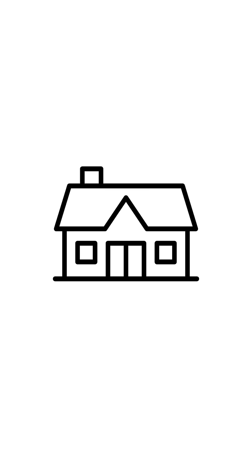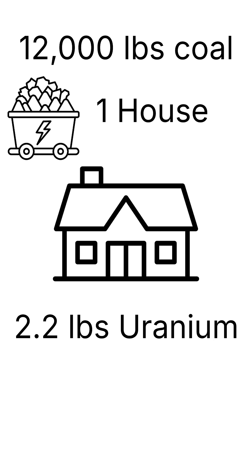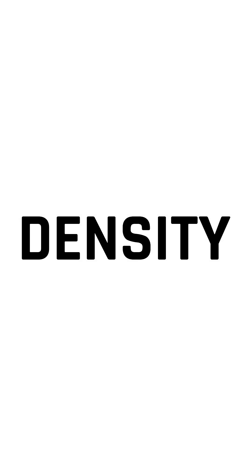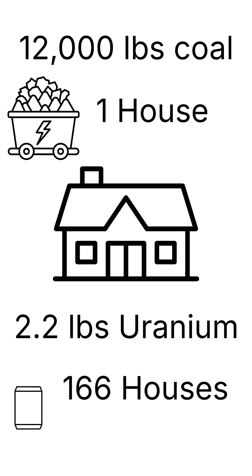Let me put that in perspective. 12,000 pounds of coal powers one home for one year. One kilogram of uranium powers 166 homes for one year. That's the difference in energy density. And those 166 homes? They're collectively paying about $216,000 for their electricity that year, all generated from a piece of fuel you could hold in your hand.